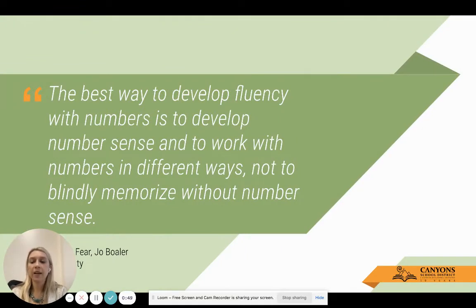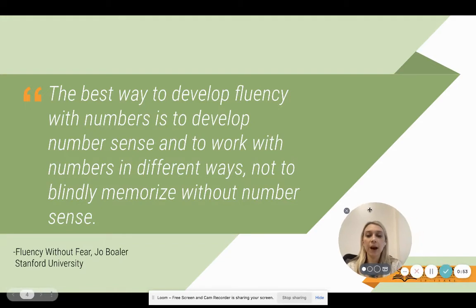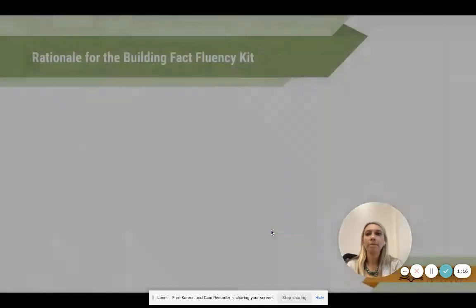Jumping right in, here is a quote from Jo Boaler from Fluency Without Fear out of Stanford University: 'The best way to develop fluency with numbers is to develop number sense and to work with numbers in different ways, not to blindly memorize without number sense.' Hopefully today you'll walk away with a pretty good understanding of how to develop that number sense with students to move beyond just memorization.